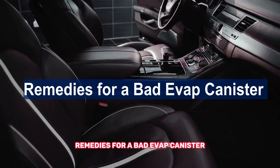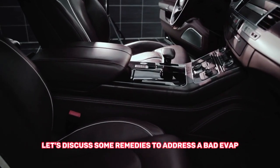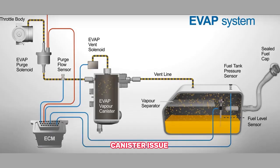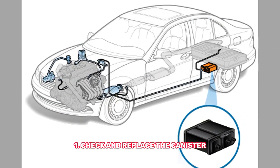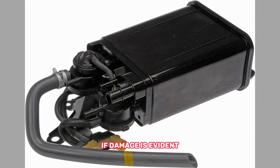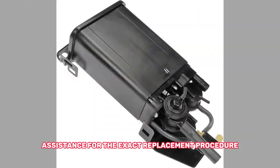Now let's discuss some remedies to address a bad EVAP canister issue. Check and replace the canister: if you suspect a damaged canister, visually inspect it for cracks or leaks. If damage is evident, the canister will need to be replaced. Consult your vehicle's service manual or seek professional assistance for the exact replacement procedure.